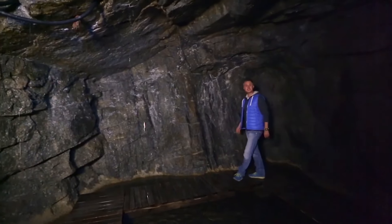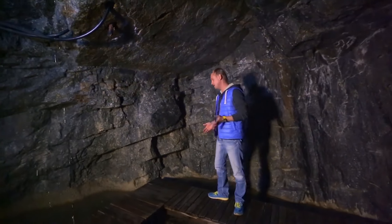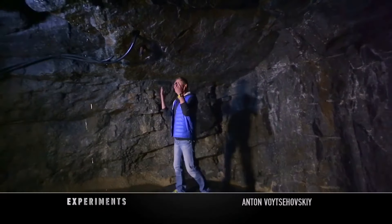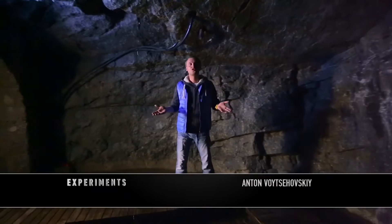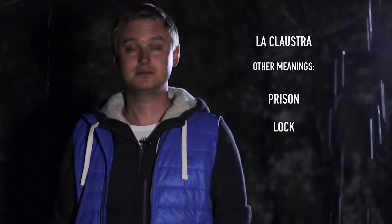Notwithstanding its eccentric nature and not particularly democratic prices, this hotel treats its customers quite harshly: water drips from the ceiling all the time, the temperature in the passageways never exceeds 18 degrees, and there is no mobile connection. But the name of this place speaks for itself — La Claustra, which translates as monastery.